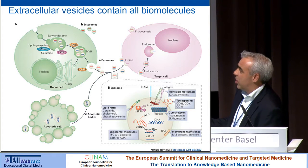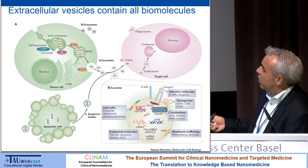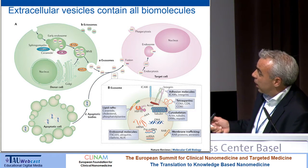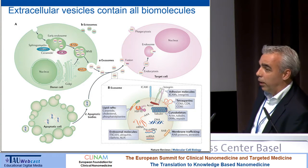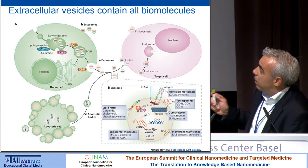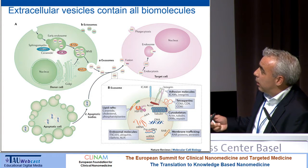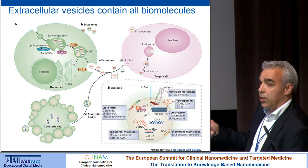Extracellular vesicles essentially contain all biomolecules that can be found in and on a cell: cell surface proteins, cytoskeletal proteins, and nucleic acids — messenger RNAs, DNA fragments, pre-microRNAs, microRNAs, long non-coding RNAs — everything can be found in there. What is intriguing is that they can be released from cells and are thought of as communicators between cells, not only locally but even over a distance.